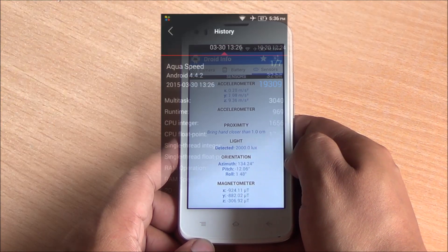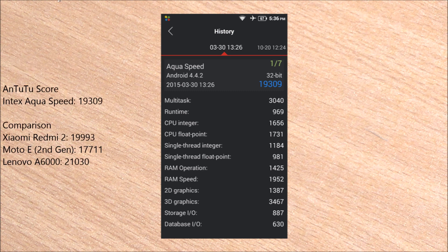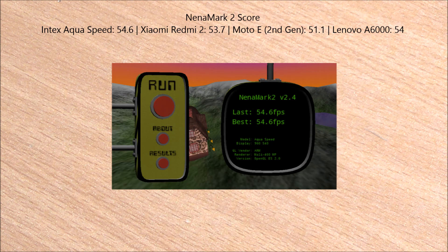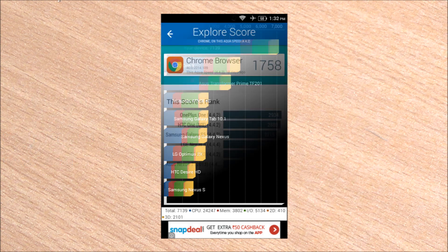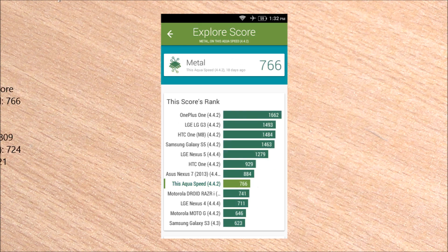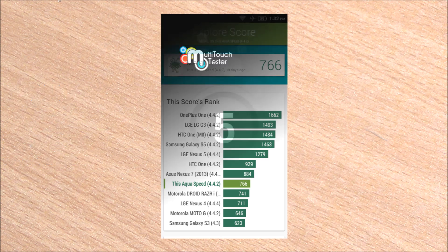We got a score of 19,309 on AnTuTu, which is comparable to the Redmi 2 and higher than the Moto E. We got a Nenamark 2 score of 54.6 fps, a very good score. On Quadrant we got 7,139, which is quite a bit less than the competition. We scored 1,758 on Vellamo and 766 on Metal — very good scores for this price point.